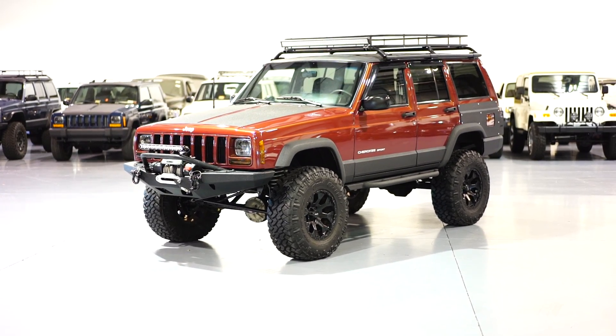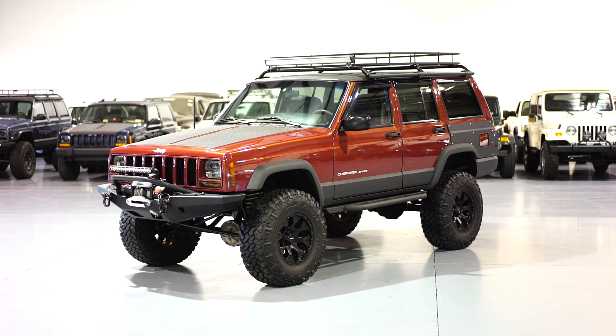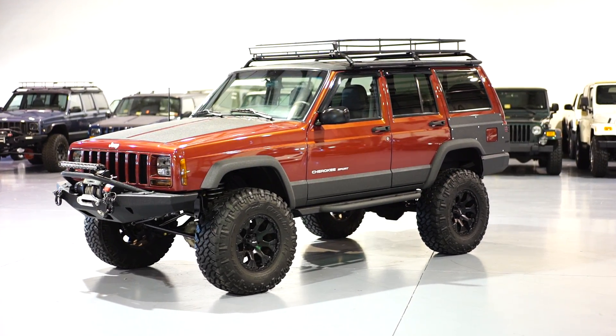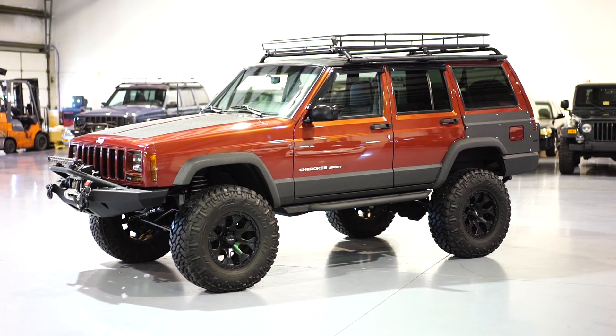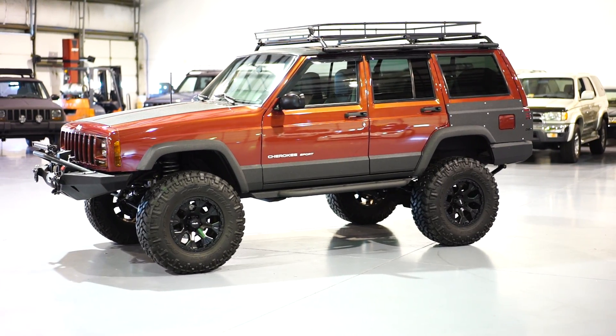Hey guys, we are back with another in-house build by Davis Autosports. First and foremost, this is a 1999 Jeep Cherokee Sport XJ four-wheel drive, four-door, Carfax certified guarantee buyback vehicle with a flawless history.